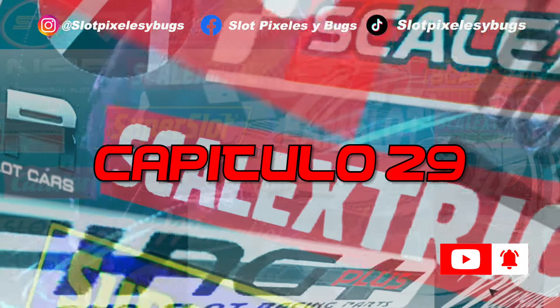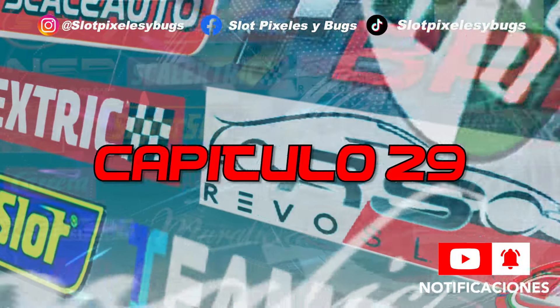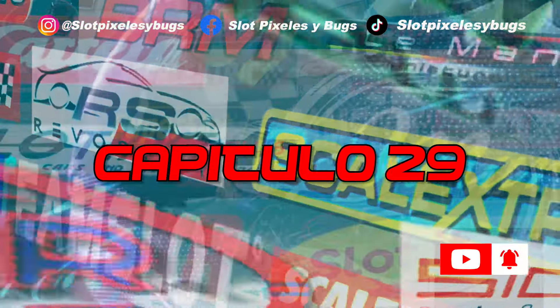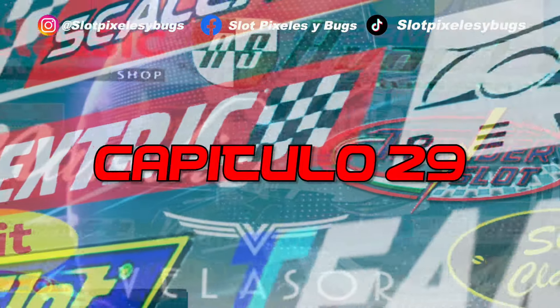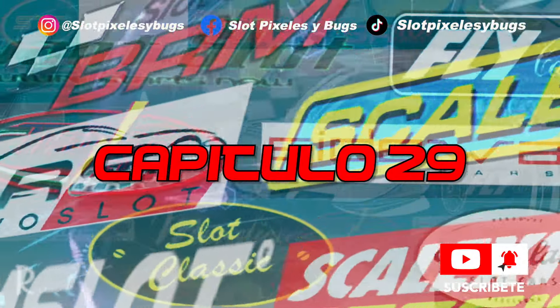Welcome back to another edition, episode number 29, with a week in which the Model Expo is the protagonist and in which there are new features again. The brands have continued to demonstrate more and more, both with new references and new models arriving in stores. So, as we usually say, let's not waste any more time and we begin.